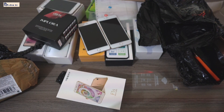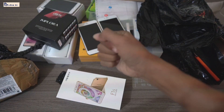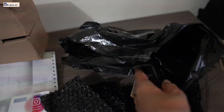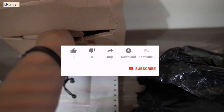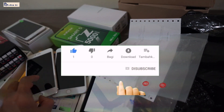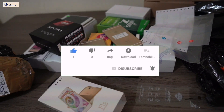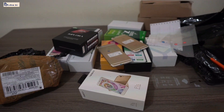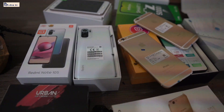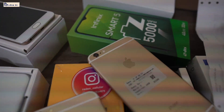Oke, kayaknya cukup sekian video kali ini. Wassalamualaikum warahmatullahi wabarakatuh. Salam sukses buat kita semua. Bye bye, let's go.